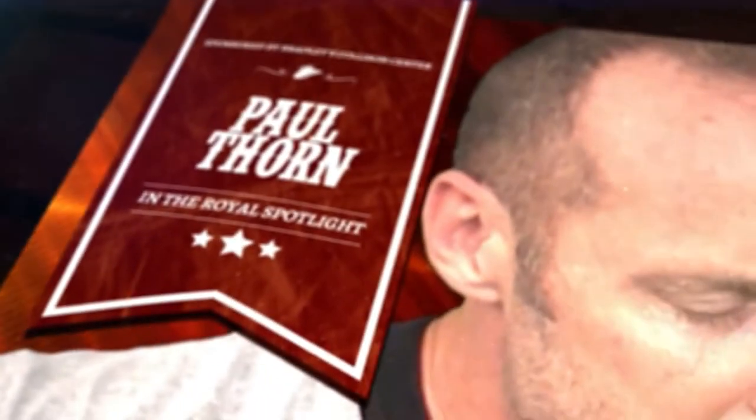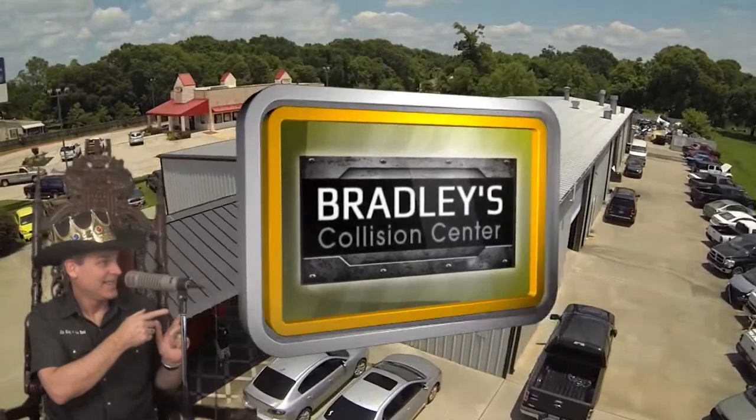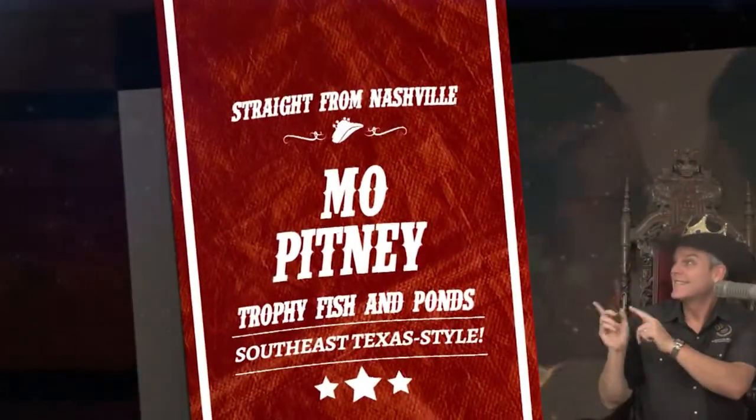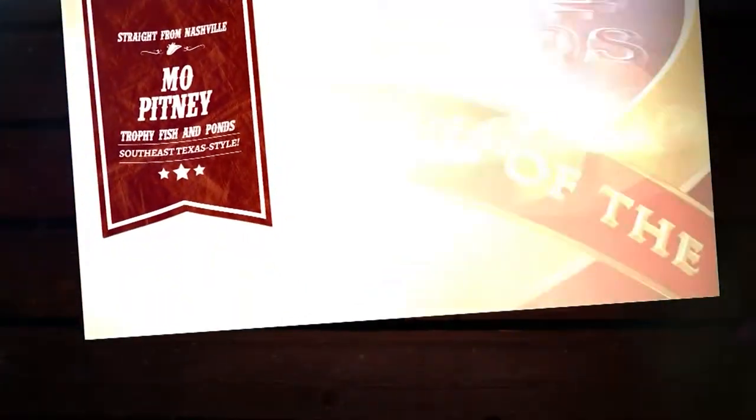Still to come, Paul Thorne will be in the Royal Spotlight, sponsored by Bradley's Collision Center in Port Natchez. But next we'll air the Southeast Texas debut of Mo Pitney's new video as our Trophy Fish and Ponds Music Clip of the Week from Nashville.